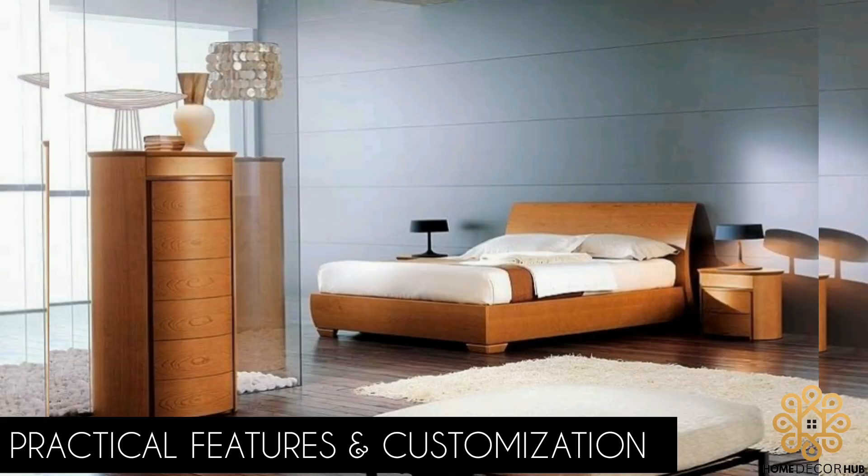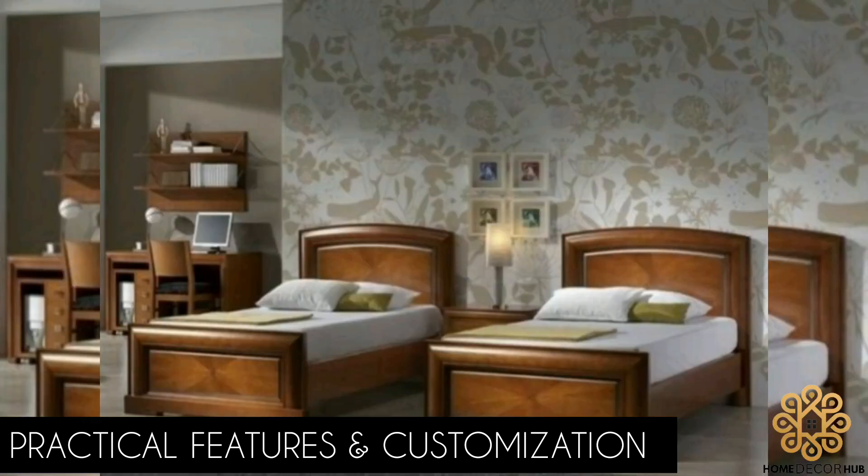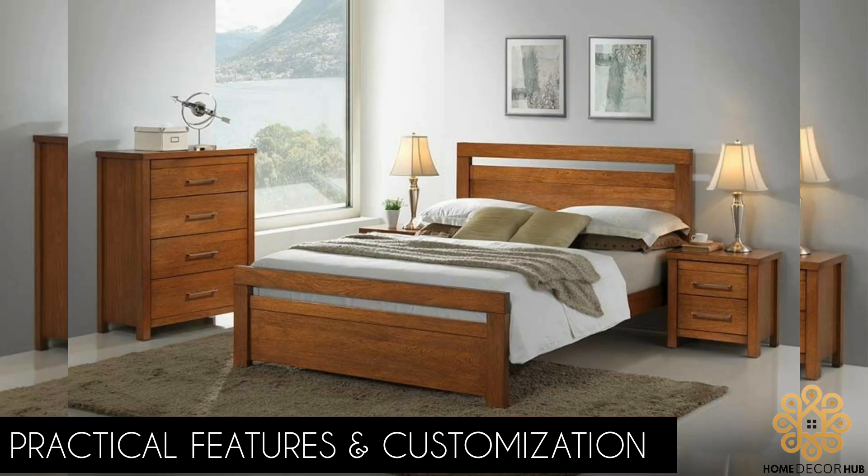Practical features and customization: wooden beds can offer more than just aesthetics, they can also provide practical functionality. Storage options like built-in drawers or under-bed compartments are ideal for organizing extra linens, pillows, or seasonal items. It's important to consider these additional features when selecting a wooden bed to optimize your bedroom's functionality.